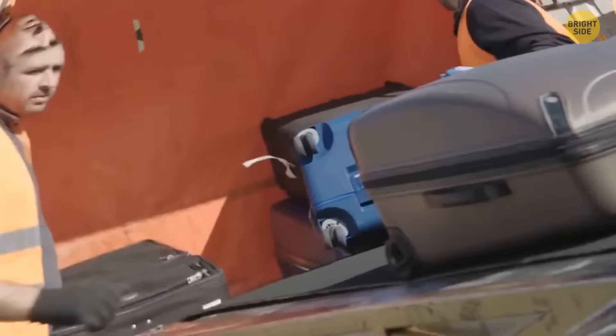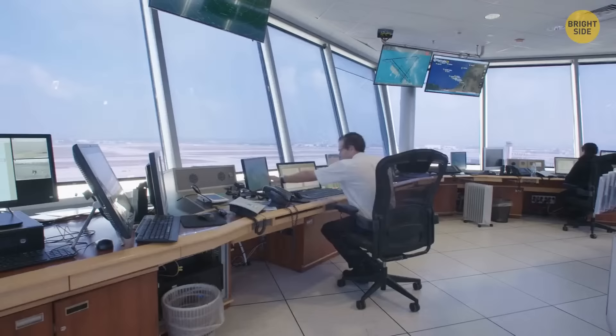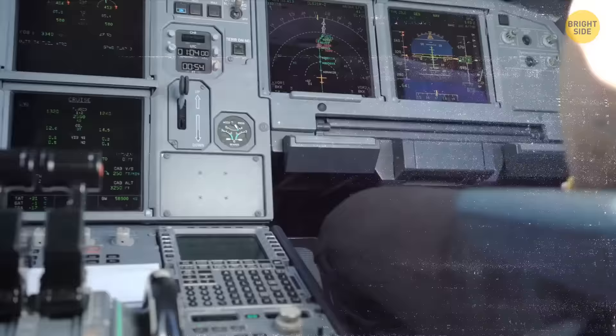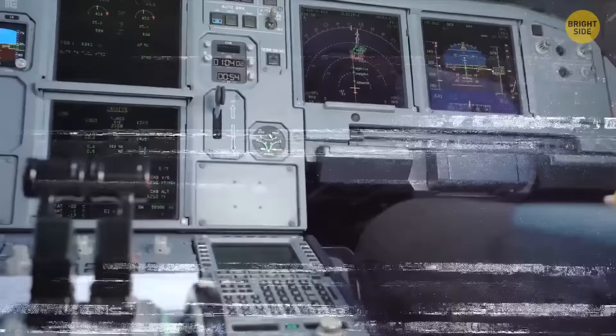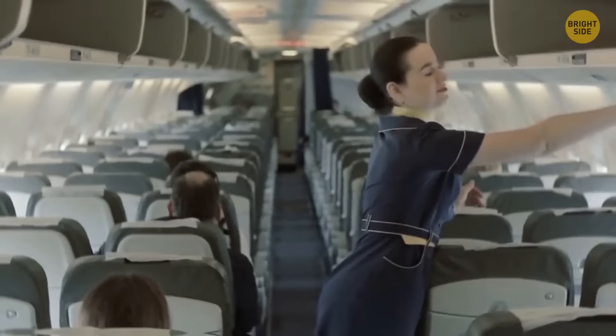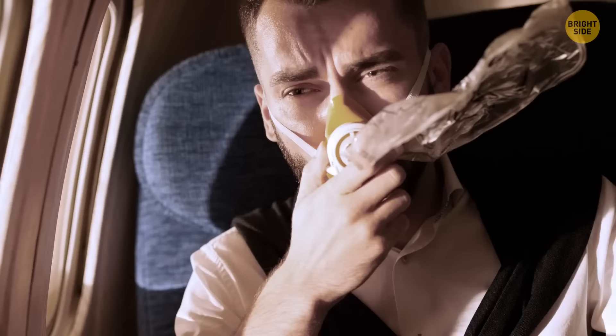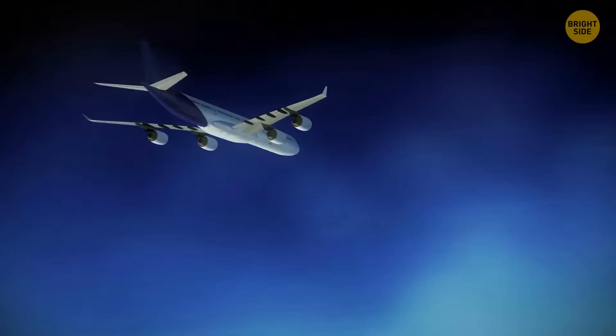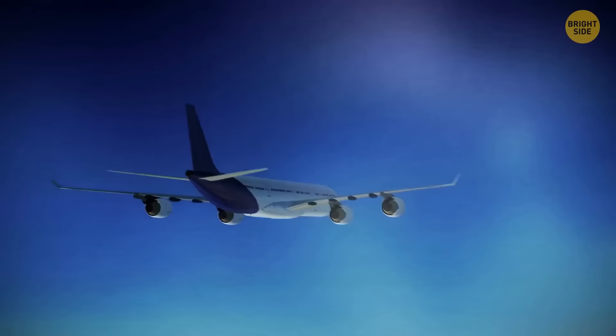Airport workers transport unclaimed luggage to special centers. If the owner doesn't show up within three months, the baggage is put up for sale in specialized stores. You couldn't use your phone on an airplane in the past, since cell phones were really dangerous for navigation — their radio signals could disrupt the settings in aircraft electronics. Oxygen masks fall down not only during strong turbulence, but also when the air pressure inside the cabin changes dramatically. Passengers are okay if they put on their oxygen masks, but such cases are considered an emergency, and pilots do their best to quickly descend to a safe altitude so passengers can breathe without oxygen masks.